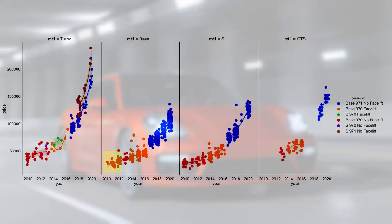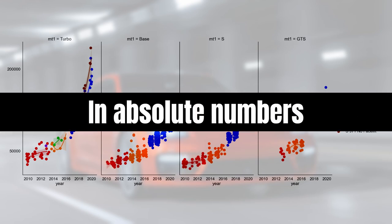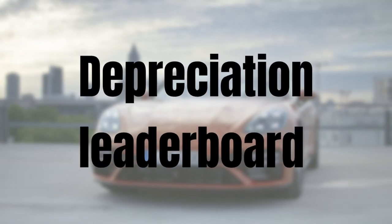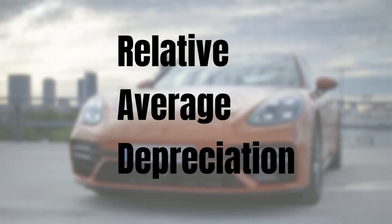This is something to definitely consider if you're shopping for an S or base model — for the oldest model years, prices are incredibly close and the S offers a lot more value for money. In absolute terms, the most expensive cars lose the most, but in relative terms the numbers are not so different. We started with the question: does the Panamera benefit from the low depreciation rate of the 911, or does it suffer from the high rate typical of big luxury cars? To answer that, we need to plot the Panamera's rate on the depreciation leaderboard, which ranks cars by market age and relative average depreciation.